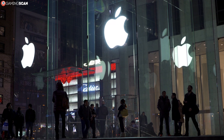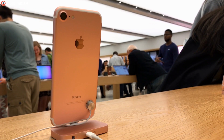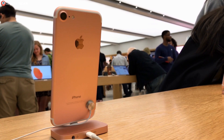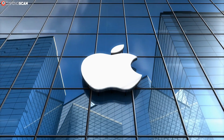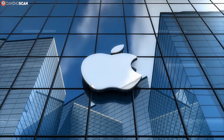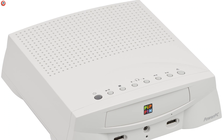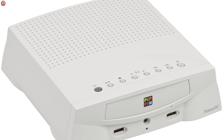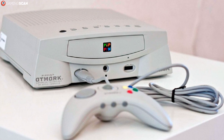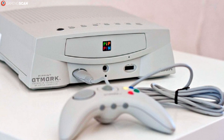Everything Apple puts out seems to garner a lot of attention, be it good or bad, and the folk at the company have tried their hand at many different things over the years. But despite being a tech giant with a firm foothold in the smartphone and PC market, Apple has had a rather difficult time trying to break into the gaming market. Back in 1995, they released their very own console, the ill-fated Apple Pippin. But in a market already dominated by Sony, Sega, and Nintendo, the Pippin made no headway whatsoever.